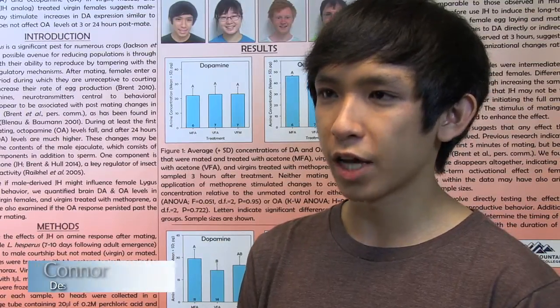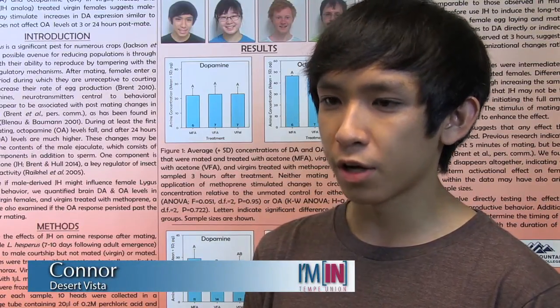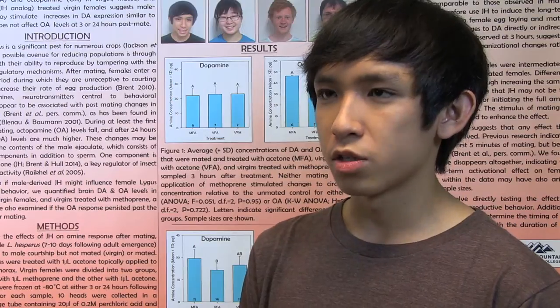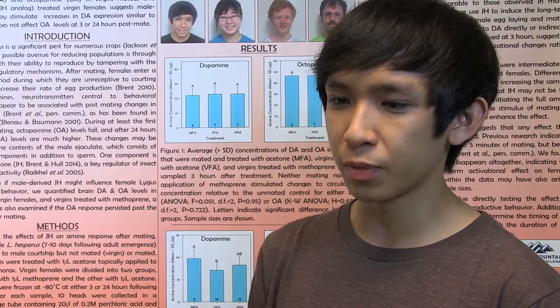Lygus hispidus, or Lygus as we call it, is a significant crop insect to Arizona. It affects crops like cotton and alfalfa predominantly. My research project was on how we deal with these insects by altering their reproductive behavior.